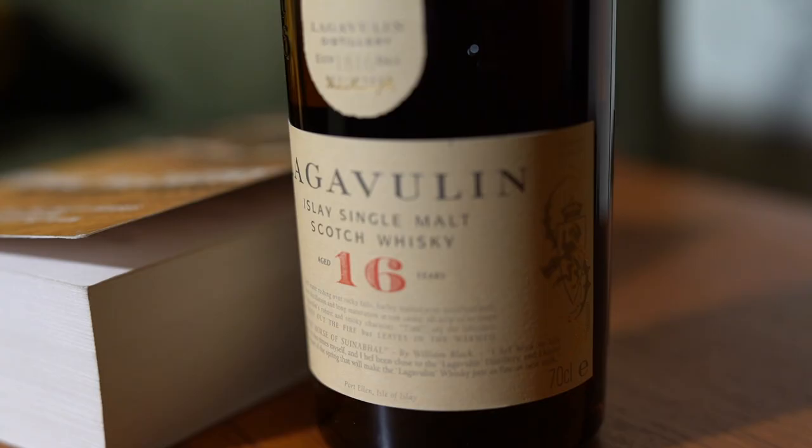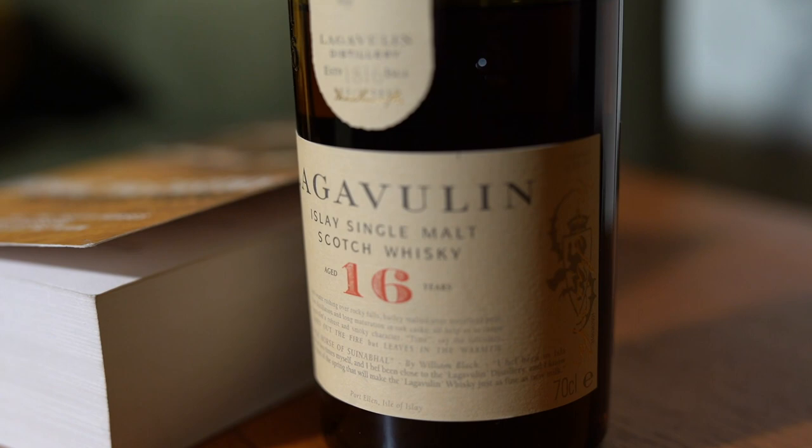But before we get started, we are going to continue with my favourite tradition. We are going to be pairing Lucky with one of my favourite whiskies. This is Lagavulin, 16-year-old, an absolute masterpiece of a whisky.